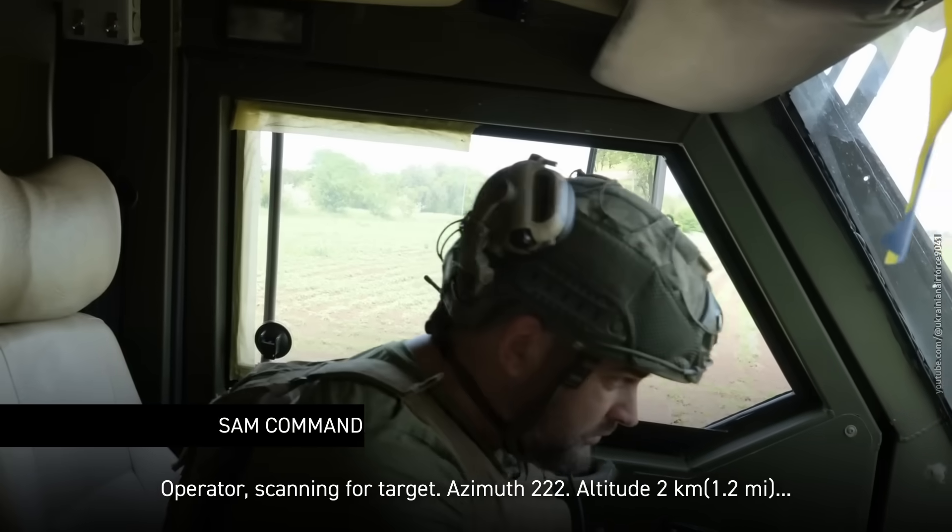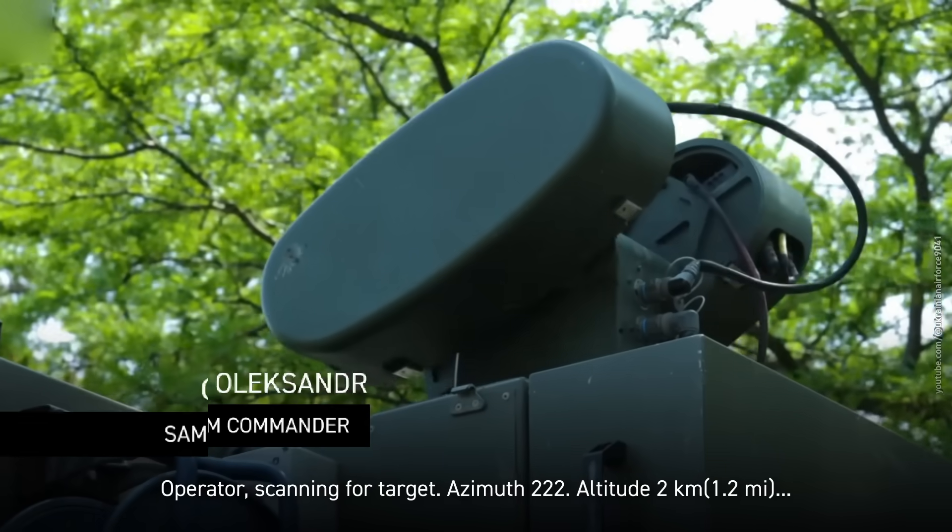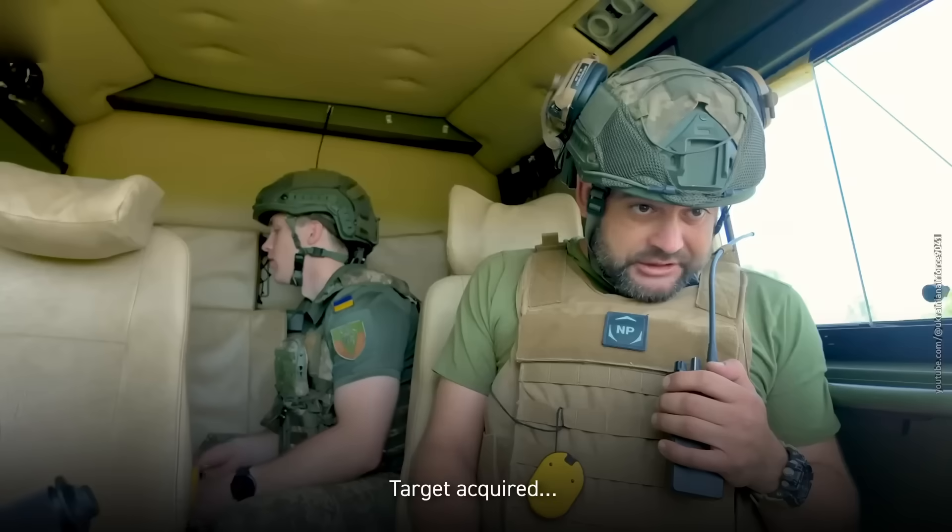Operator scanning for target, azimuth 222, altitude 2 km, target acquired.